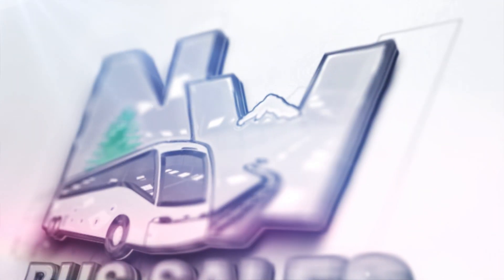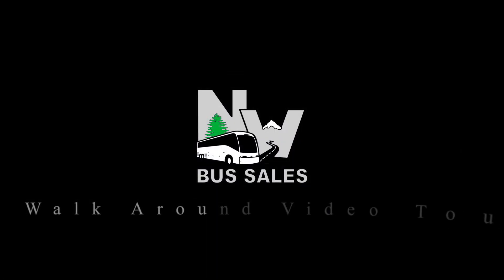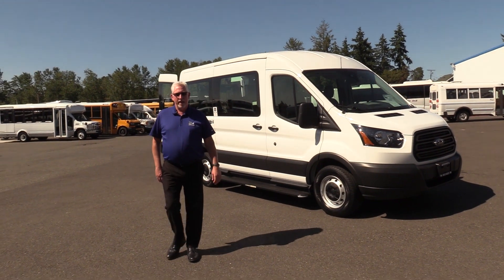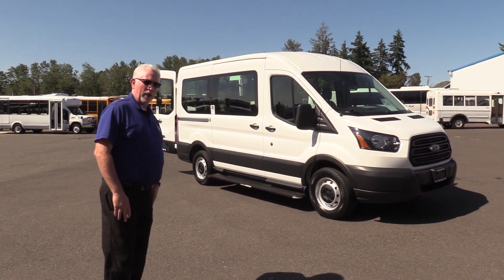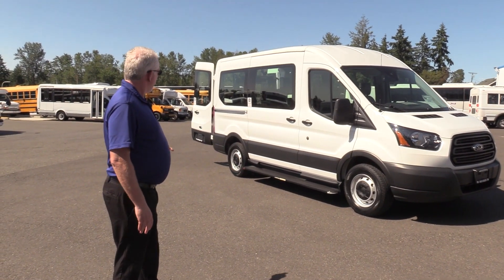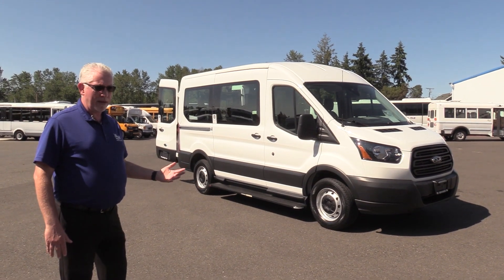Hi everybody, this is Rob Goolsbee with Northwest Bus Sales. Today we're going to show you a van. This is a converted van built by a company called TCI Mobility, and it has a wheelchair lift in the back. So this is an ADA accessible van.